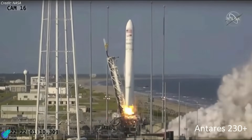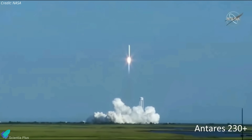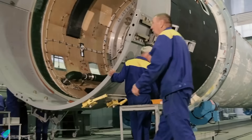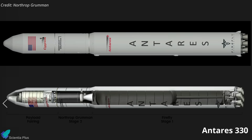The August 1 launch was the final flight of the current version of the Antares rocket, designated Antares 230+, powered by a Ukrainian-built first stage with Russian-made engines. Supply lines for Antares were disrupted when Russia invaded Ukraine in February of last year. In response, Northrop Grumman announced an agreement with Firefly Aerospace to manufacture engines and a new first stage for an upgraded Antares 330 series rocket, which is scheduled to launch in the second half of next year.